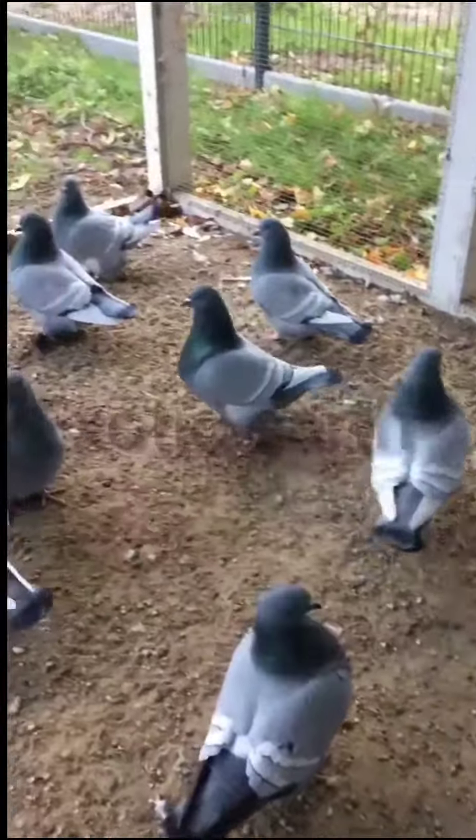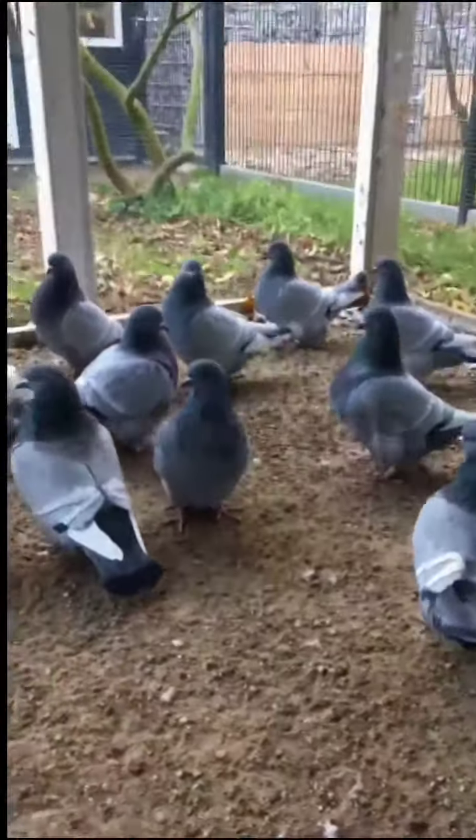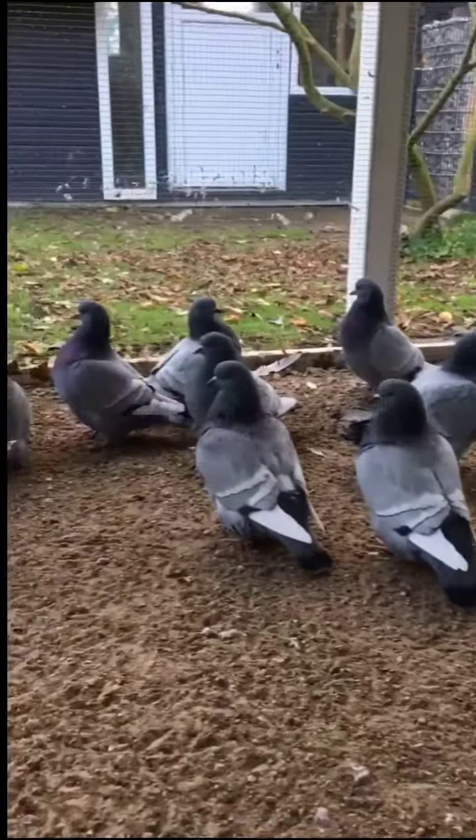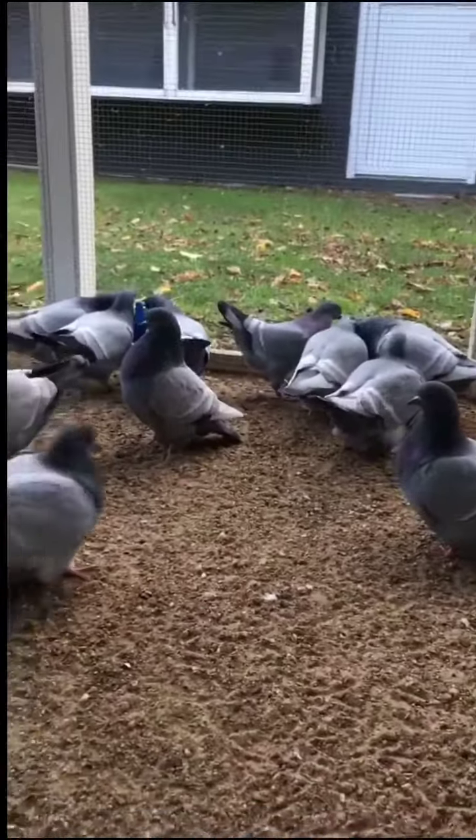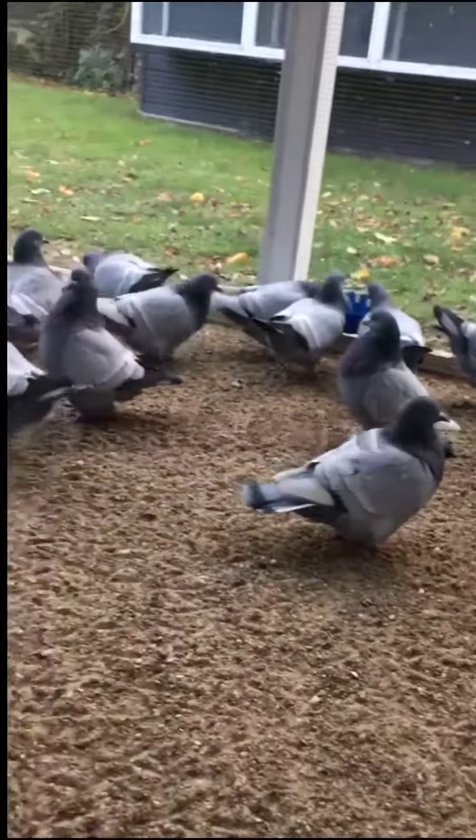This is Lynx Pigeons. The Lynx Pigeon is one of the most popular pigeon breeds developed in the 19th century. Due to its fertility, bright color, and original forms of plumage, this breed of pigeons has spread across the European continent.